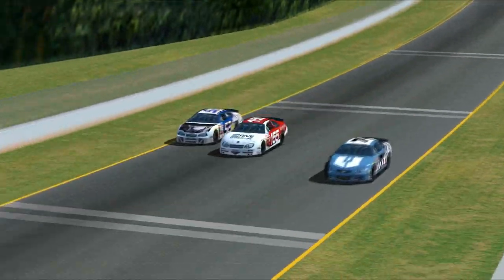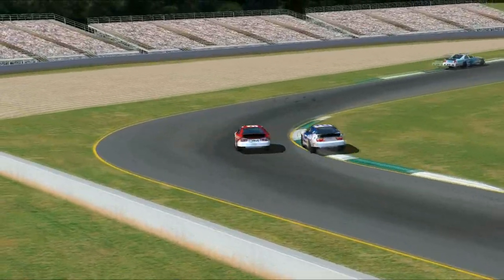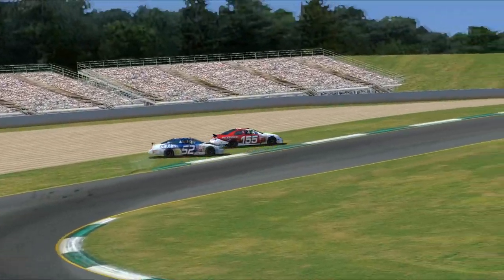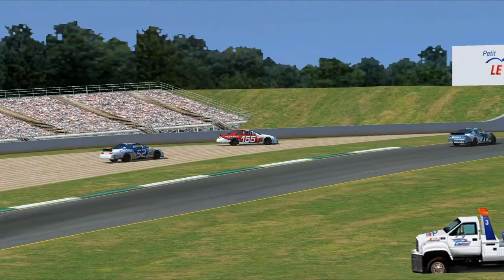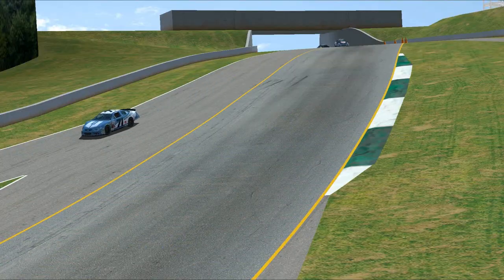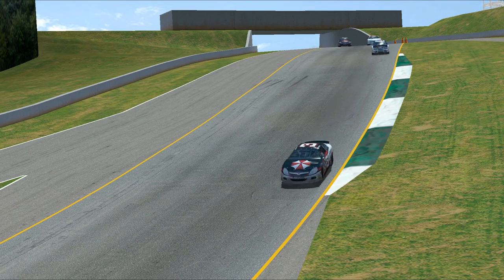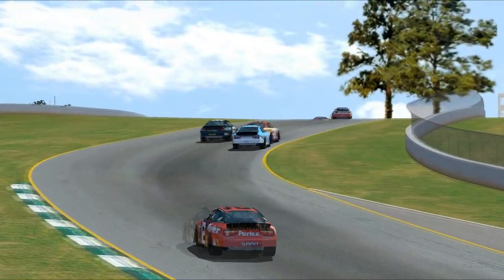James Hewitt tries to get around two lapped cars at once, but Clay Gibson hops the curb and James Hewitt from seventh place spins out. Can't really fault either of them — Gibson was just trying to hold his line and get out of the way, but they were in a three-wide situation and that wasn't going to work.